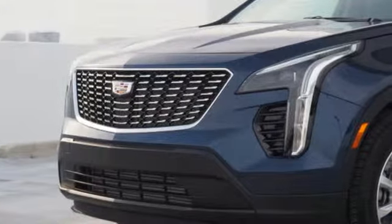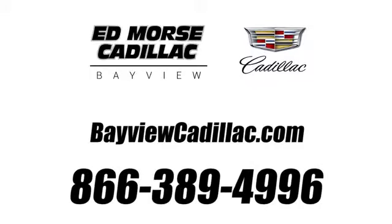Driving is believing. Test drive it today. Call us today at 1-866-389-4996. For value and for service, it's Ed Morse.